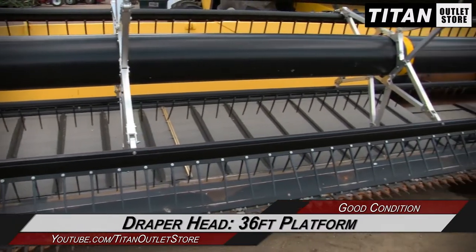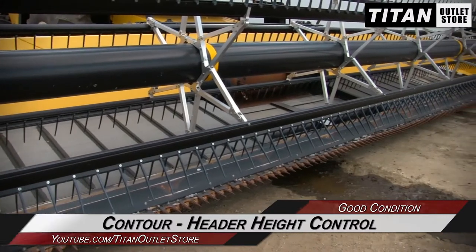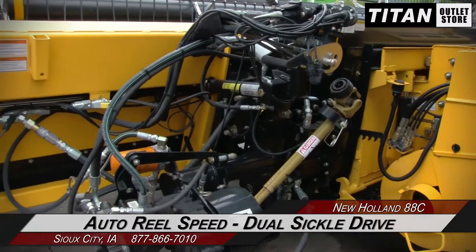This New Holland 88C features a 36-foot platform and is equipped with contour and header height control, along with auto wheel speed and dual sickle drive.